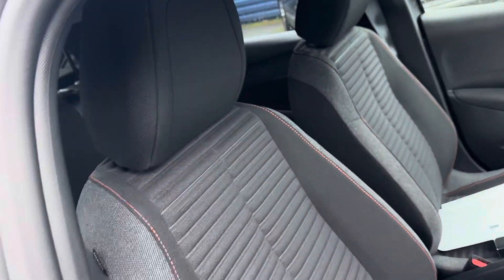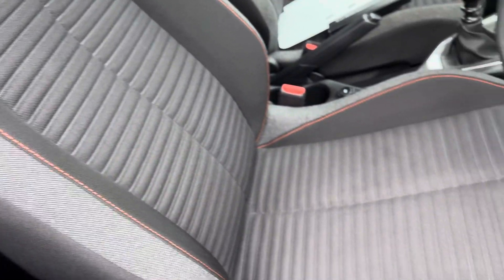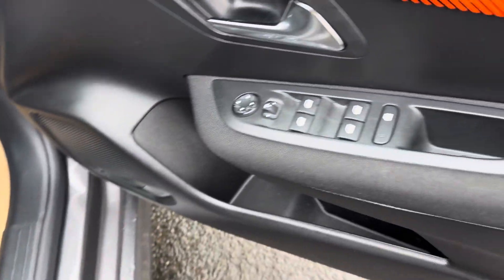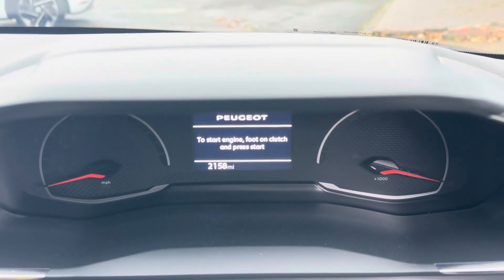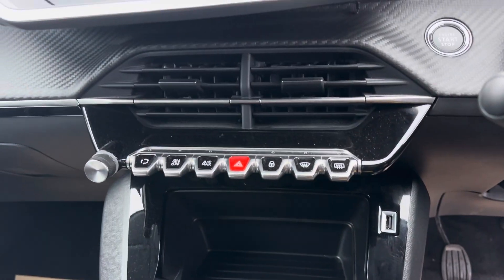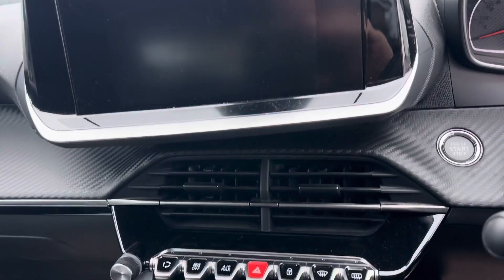So inside the car, on this model you get these stylish cloth seats in dark grey with red stitching and a nice pattern. Electric windows there as well. Just to confirm, it's 2,158 miles on the clock — 2,158 only.